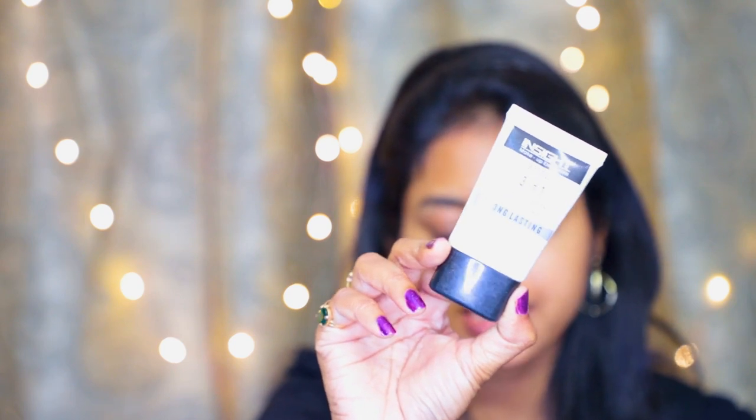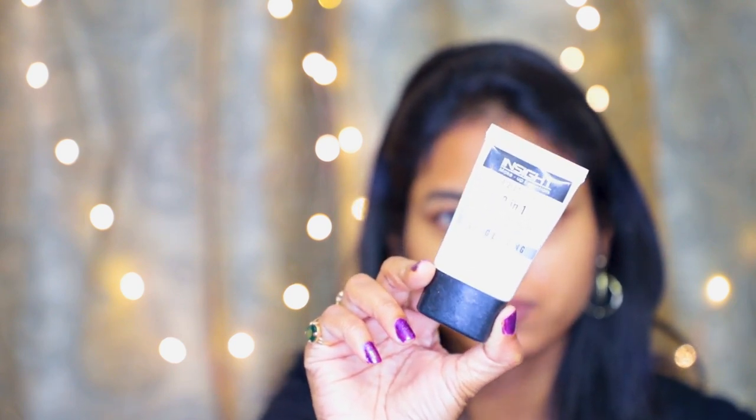Let's get into the makeup, starting with priming my face. For the primer I'm using the Insight Cosmetics primer — this is the first primer I purchased and I'm almost finished with it. It's a really good primer under 250 rupees: it has good blurring efficacy and gives you a nice smooth canvas. I especially love applying my primer below my eyes since I have fine lines there and it helps prevent creasing.